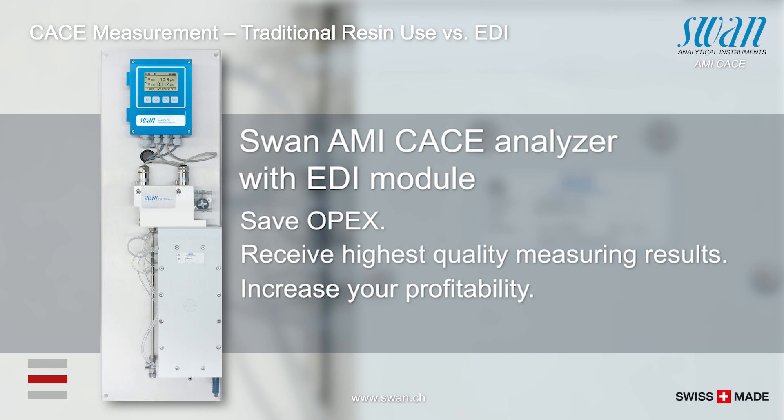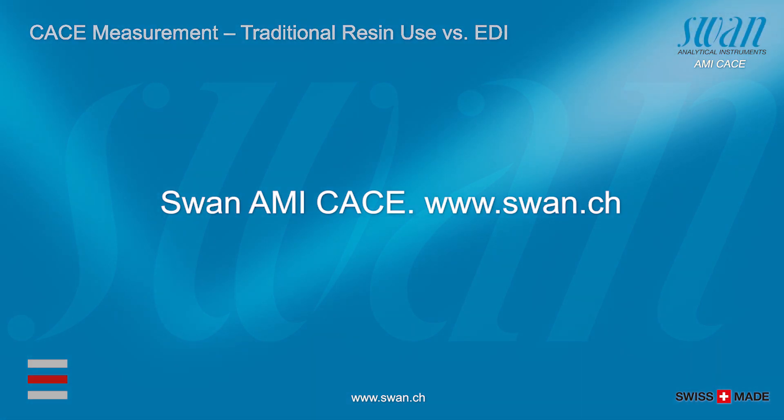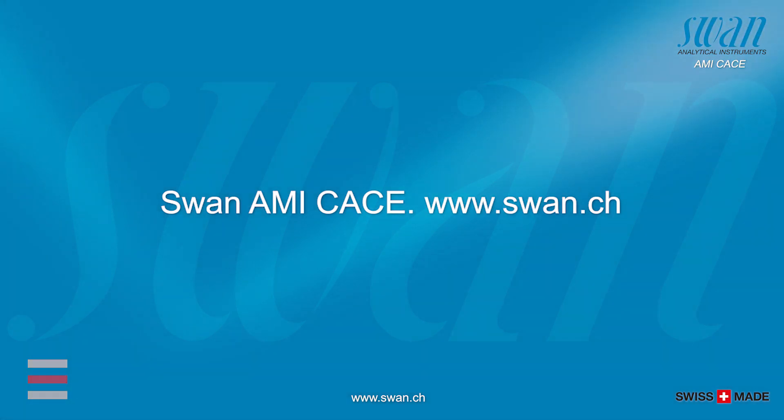Increase the profitability and safety of your power plant with savings of around 86%. Contact our regional Swan sales dealers to provide you with a detailed savings calculation for your plant.